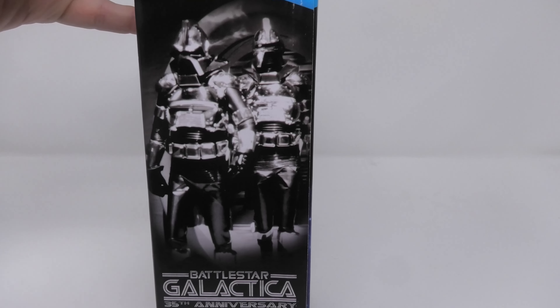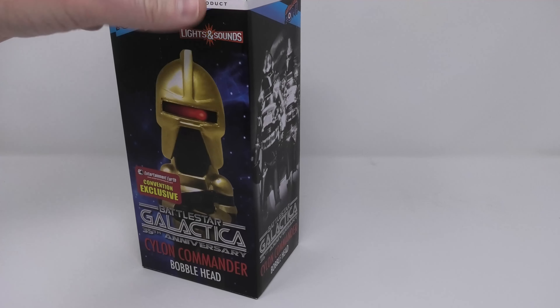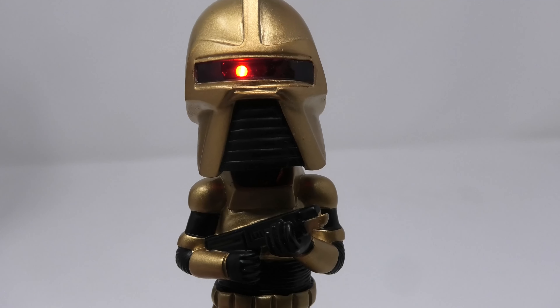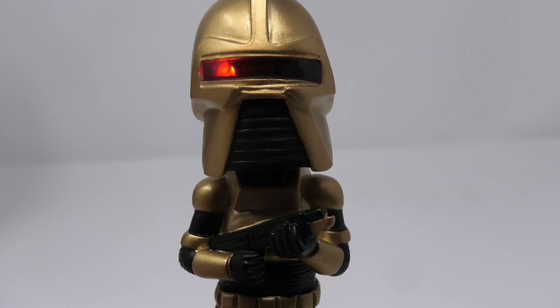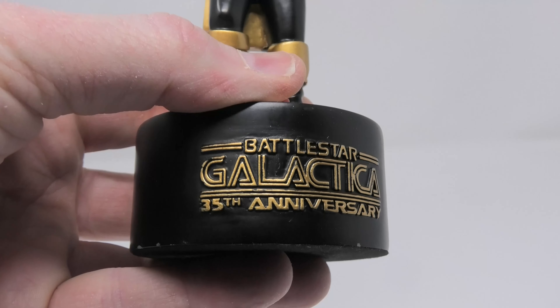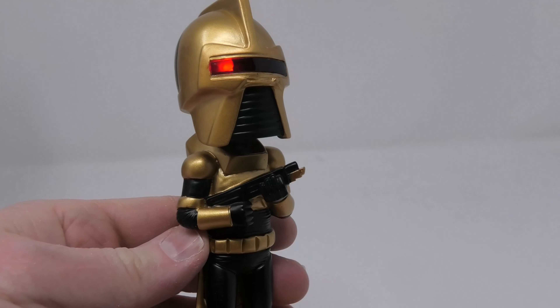I've owned this particular figure for over a decade and he's still going strong, so I have no idea what battery Biff Bang Pow used, but whatever it is it's working great. I hope you enjoy this episode everyone. Please subscribe, please hit that thumbs up if you like this episode. Have a great Galactica day and I will see you soon.